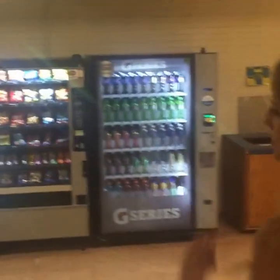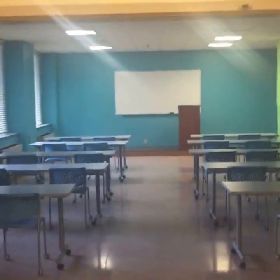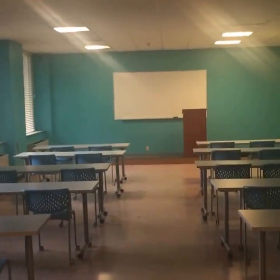Down here in the basement is where the laundry room is. There's also a classroom down here. Over here we'll see the classroom — there's a vending machine area right there too. The classroom is used as a study area, but RAs will also have their staff meetings here and things like that. It's a pretty full classroom layout where they can have meetings and use the whiteboard.